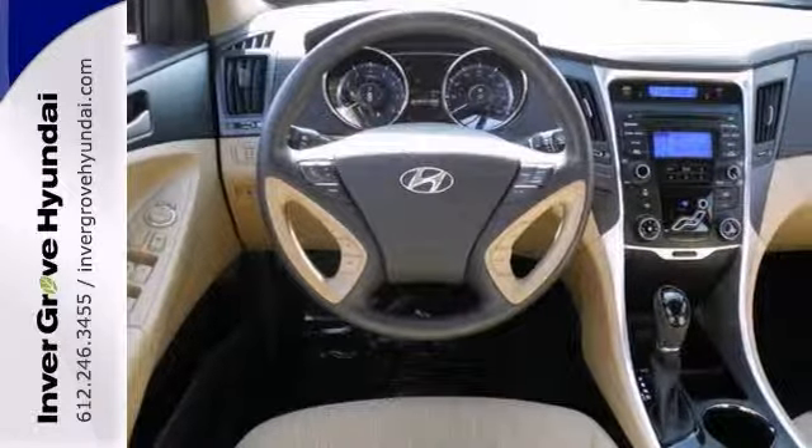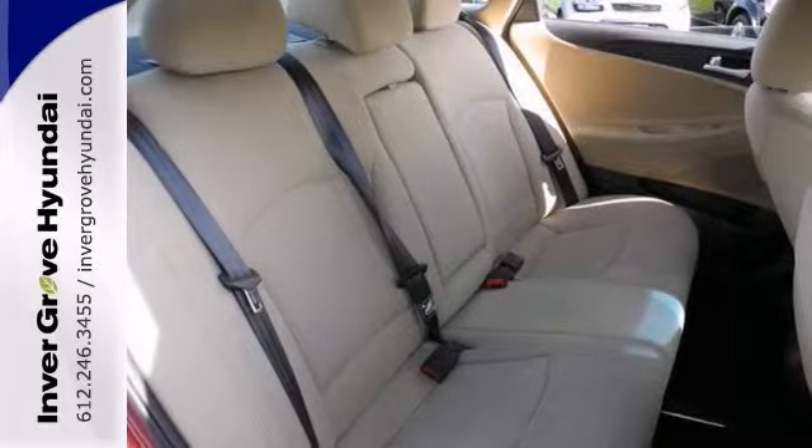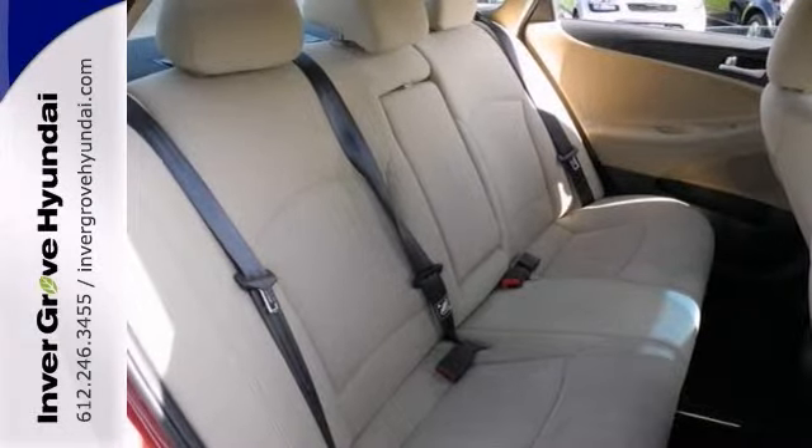A lifetime warranty is included with this vehicle for free. You can't go wrong. Come out and take it for a test drive before it's gone.